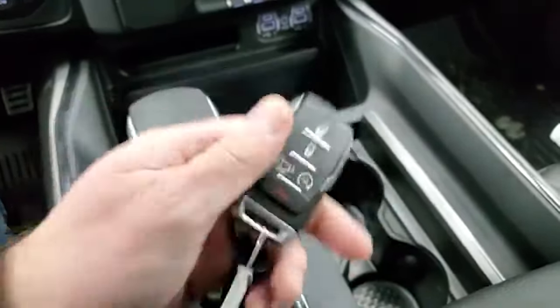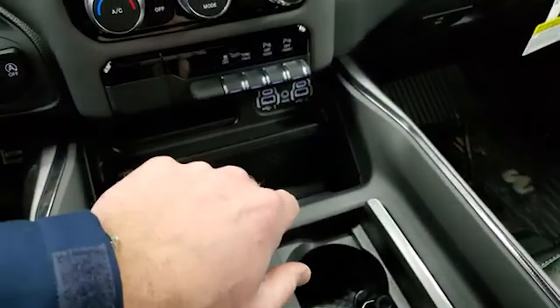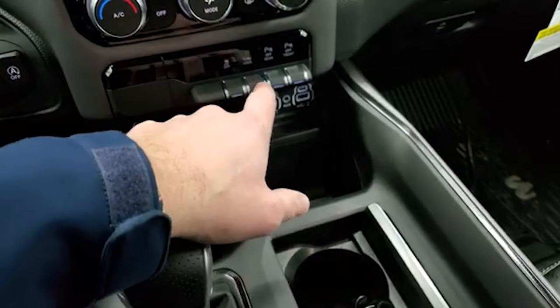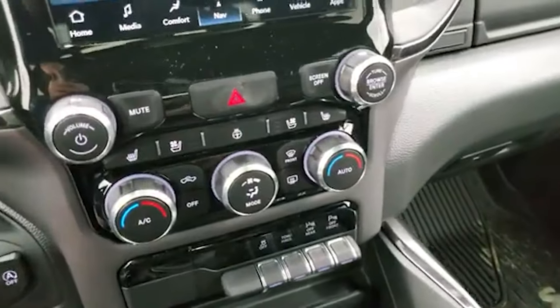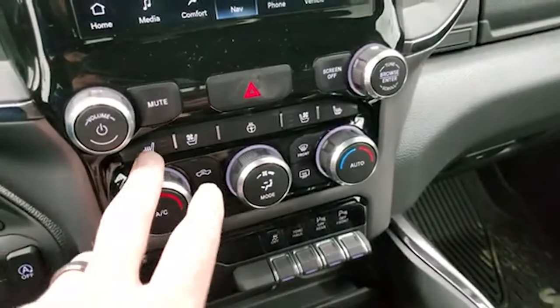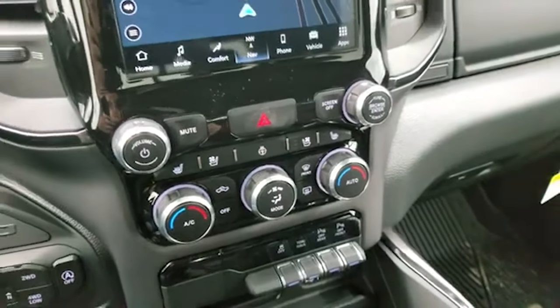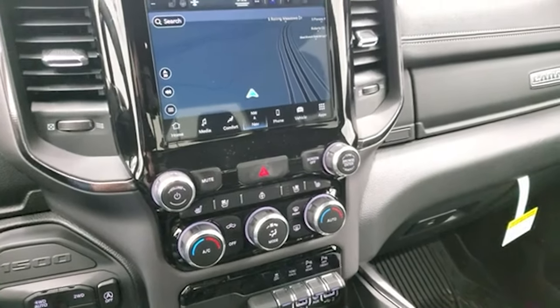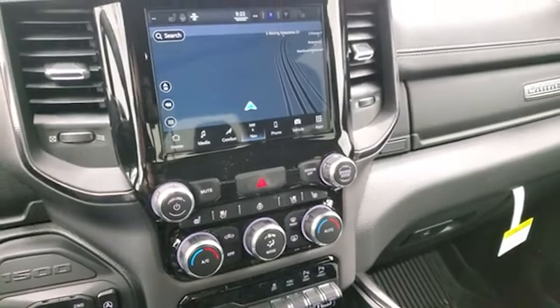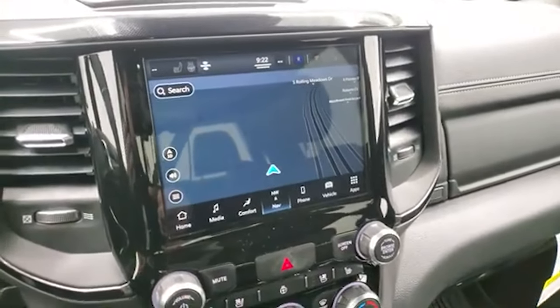You get keyless entry, remote start, two USBs, two USB-Cs, and an aux jack. It has stability control, tow/haul mode, and you can turn the front and rear parking sensors on and off. Right here you have your climate controls including the heated and cooled seat buttons. One of the questions from the original auto show video was whether it comes with cooled seats — yes, it does, and since this is a Laramie that's pretty much standard.